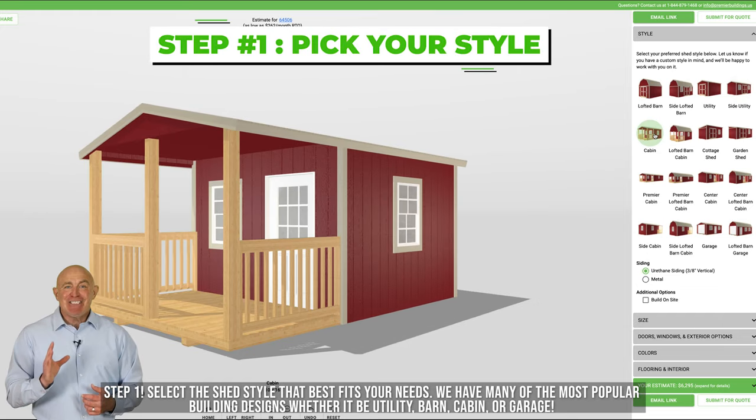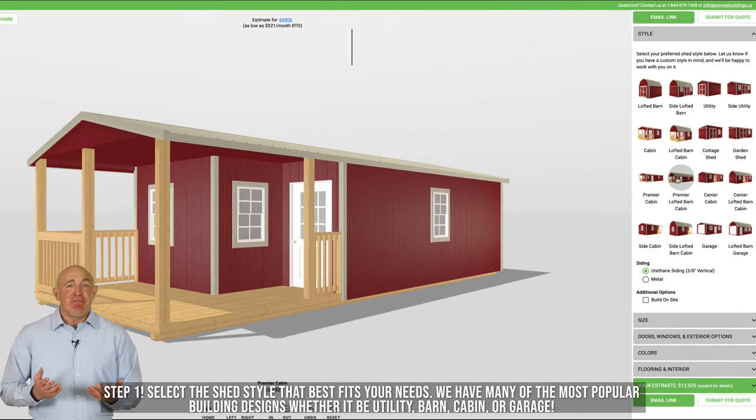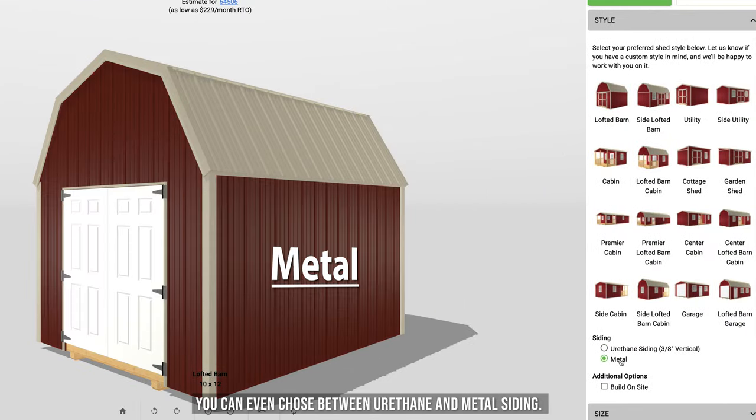Step one: select the shed style that best fits your needs. We have many of the most popular building designs, whether it be utility, barn, cabin, or garage. You can even choose between urethane and metal siding.